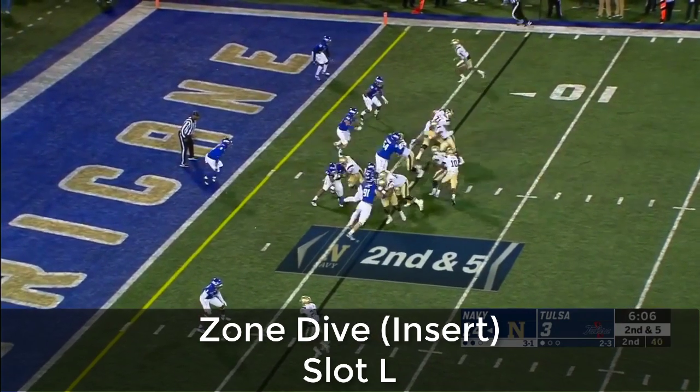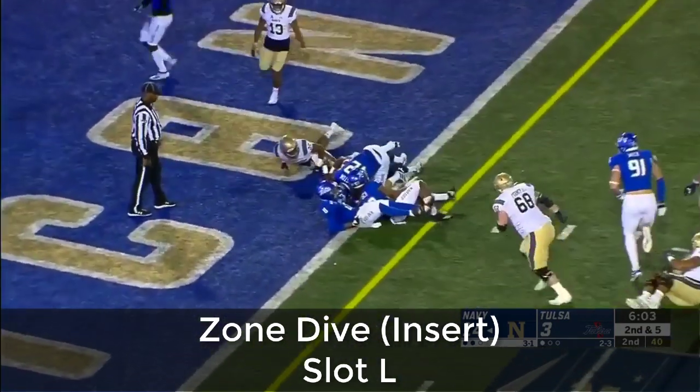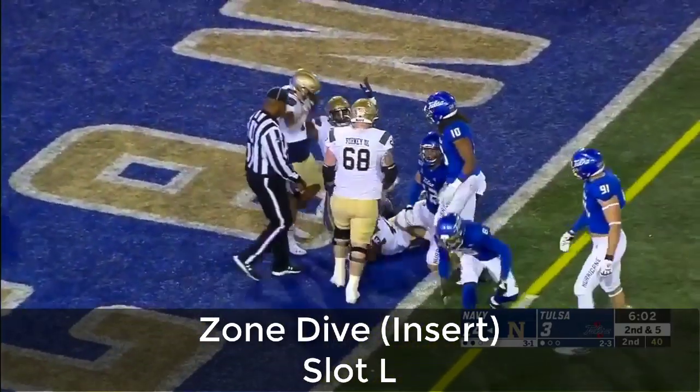Perry under center, hands off to Nelson Smith, and he powers his way to the goal line — and he's in! It's a touchdown, Navy.